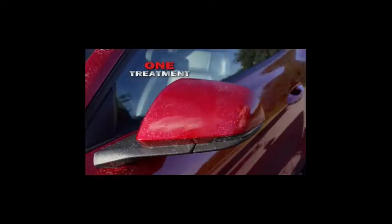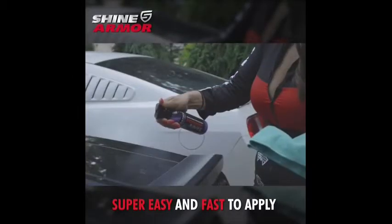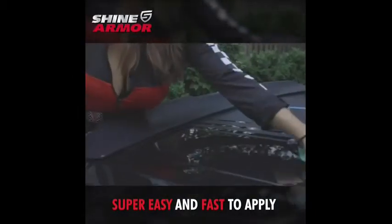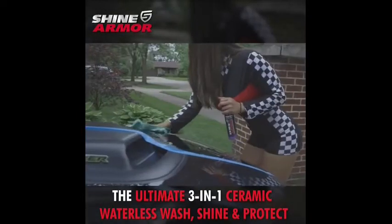Its signature three-in-one formula gives you a waterless car wash, coat, and shine for a clean showcase look. Use this car wax spray on automobiles, boats, motorbikes, RVs, four-wheelers, and more. This means superior shine for your cars.